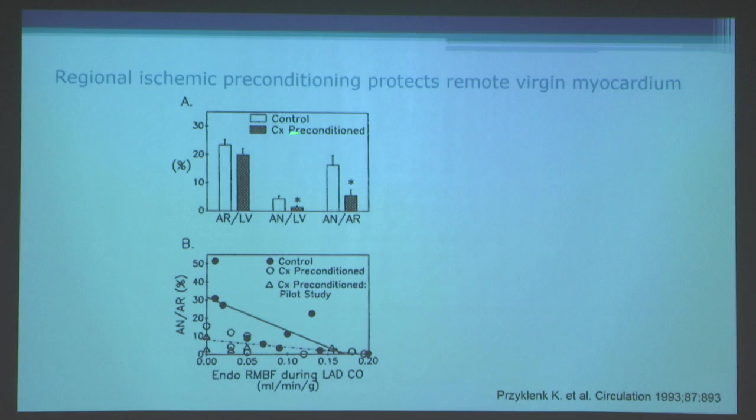The data showed that control animals versus those receiving circumflex preconditioning had no difference in risk zones, but infarct size within the LAD bed was significantly reduced. Area of necrosis as a percentage of the ischemic risk zone was also significantly reduced. We took into account regional myocardial blood flow, looking at endocardial regional blood flow within the ischemic zone.